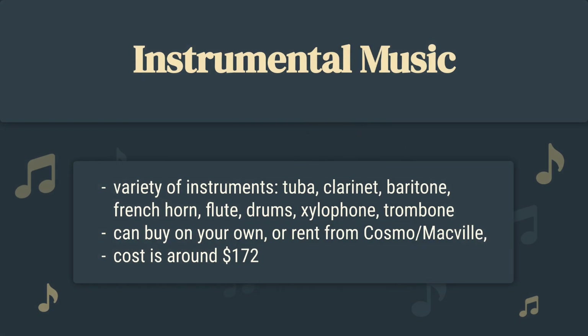I'm Afan and I'll get things moving along. Here at Macville, we have a variety of different instruments in our band program. You can either buy your own or rent from Cosmo or Macville itself, and the cost is around $172 for an instrument.